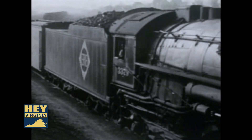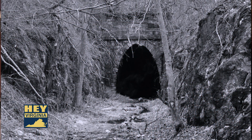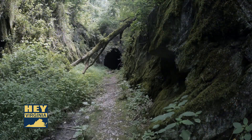The Blue Ridge Tunnel operated for 86 years, until in 1944 it was replaced with a larger tunnel that could accommodate modern trains, which in many ways closed the book on Claudius Crozet's Blue Ridge Tunnel. From the 1940s until about 2001, it simply lay there idle. People who knew about it would go over and take a look, enter the tunnel and things like that. But it was a significant historical resource tucked away below Afton Mountain, waiting to be rediscovered.